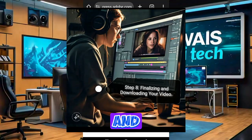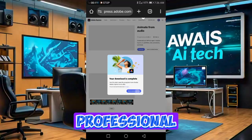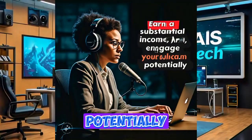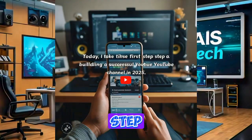Step 8: Finalizing and Downloading Your Video. Once you're satisfied with the visuals and audio, play the video to ensure everything is in sync. If it looks good, click the Download button to save the video to your device. Congratulations — you've just created a professional-looking 2D animated video! By following these steps, you can create high-quality videos that engage your audience and potentially earn a substantial income on YouTube. The key is consistency, creativity, and understanding what your audience loves. Start creating videos today and take the first step towards building a successful YouTube channel in 2025.